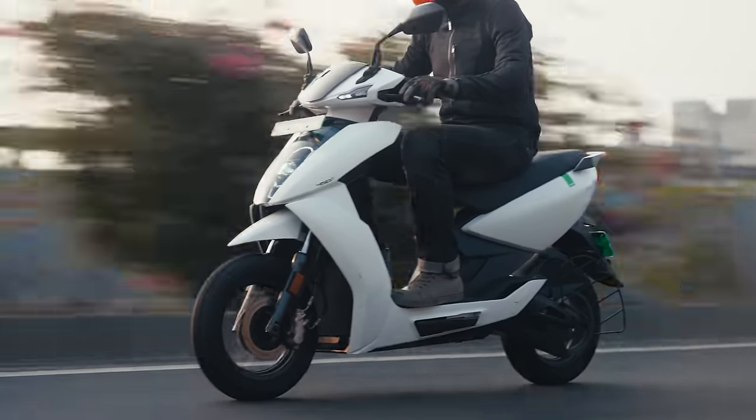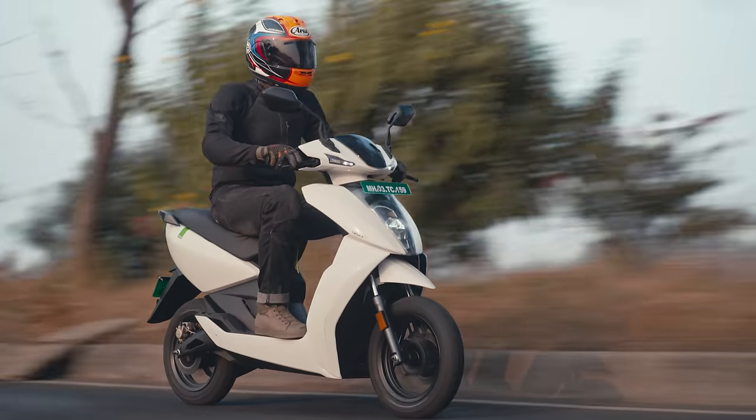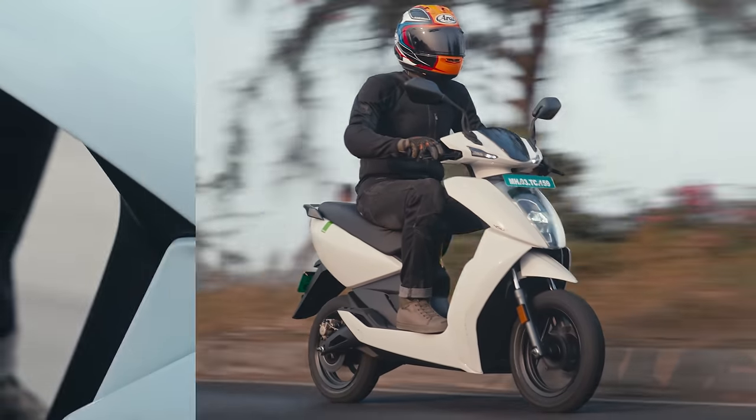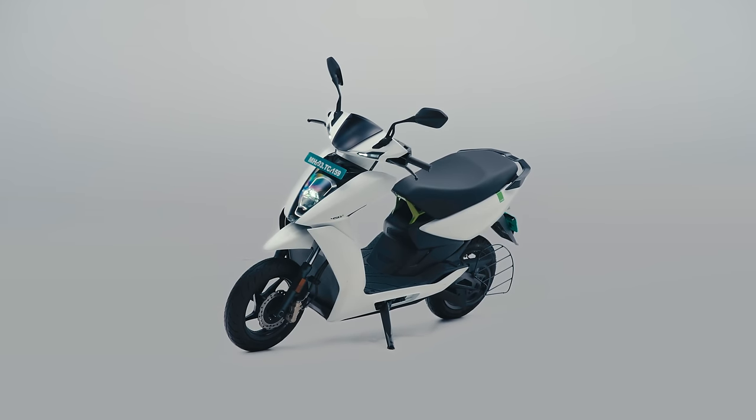I thoroughly enjoyed the quieter, smoother feel of the 450S. If your commute is under 30 kilometers, I think you should save your money and not get the X. But if you're a faster rider or have a longer commute, then the full-fat 450X may be the better Ather for you. Athers are expensive, and the S might lower the bar a bit — no doubt about it.